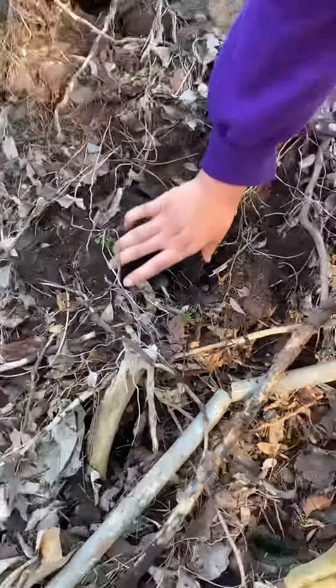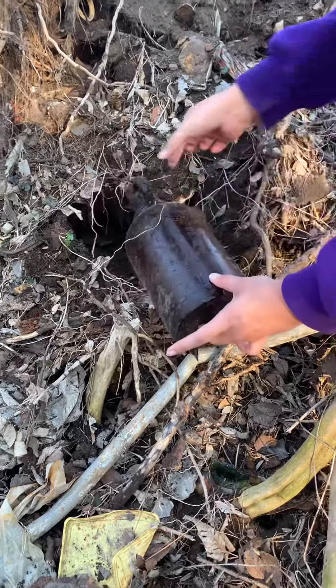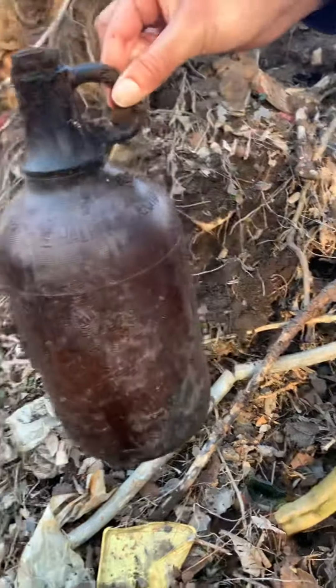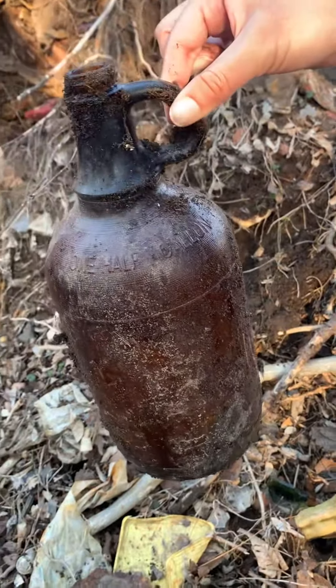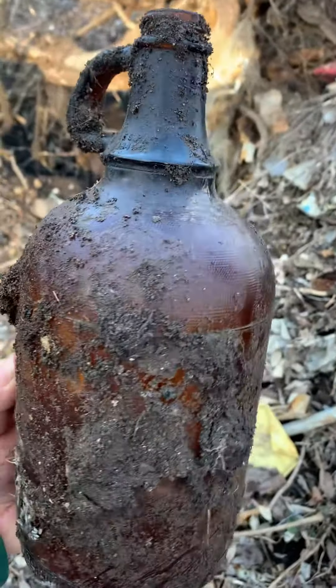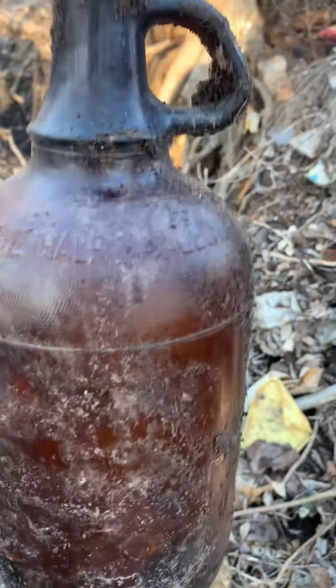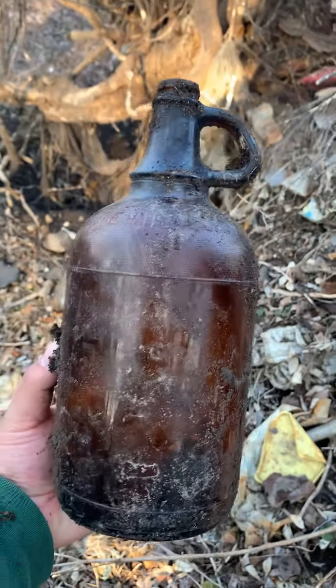Look at that, it's huge. What is this? Oh, that's cool. That's nice. This one is a dirt glass Clorox — or what is it — Fleece or something. That's a nice one.